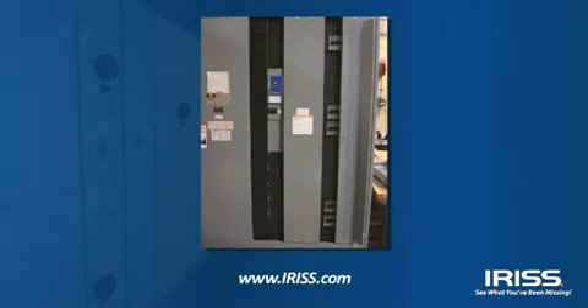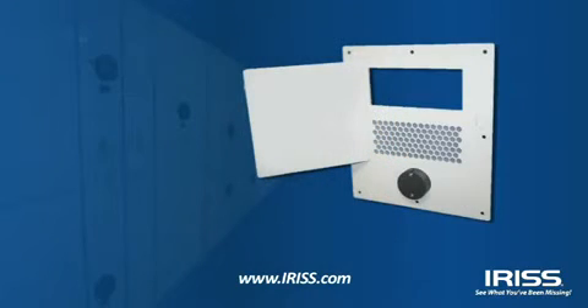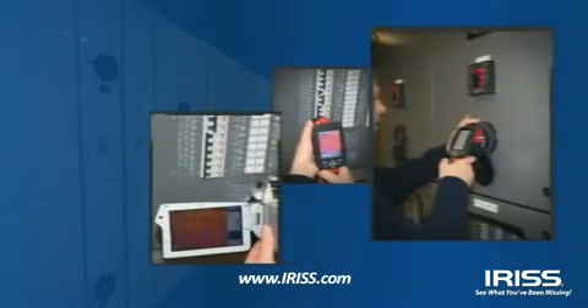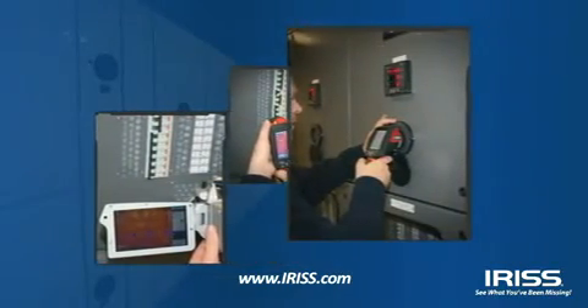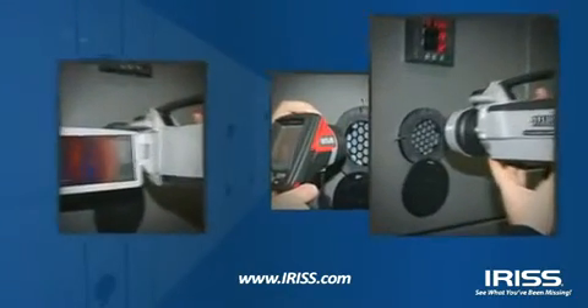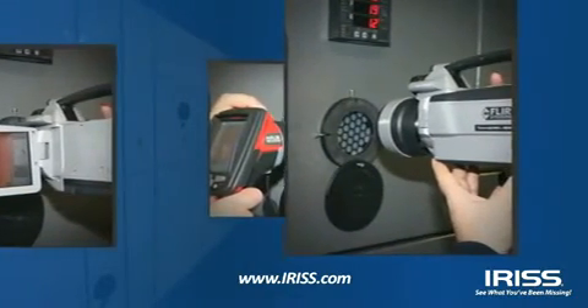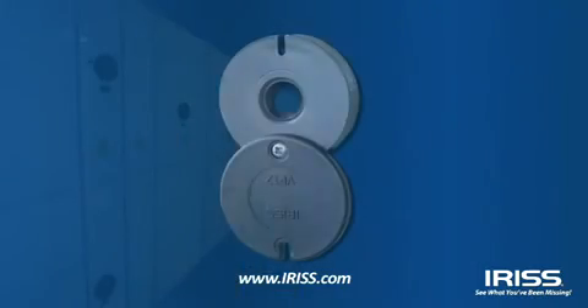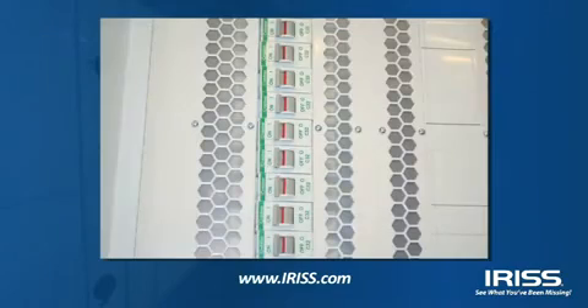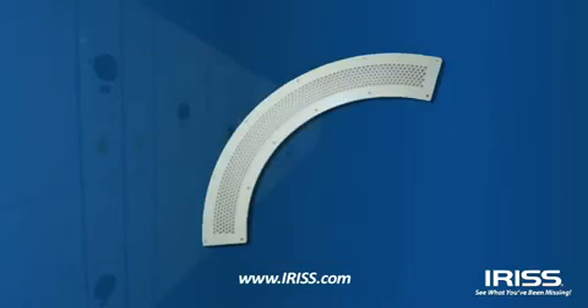IRIS provides more than just products — we provide solutions. IRIS is the only name you need when looking for the highest quality IR windows available. IRIS products are created with your satisfaction and safety in mind. There is no such thing as a standard infrared inspection, so why should there be a standard infrared window? Only IRIS has the range of solutions to meet the diverse requirements of industry.